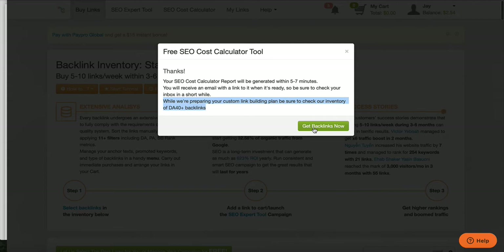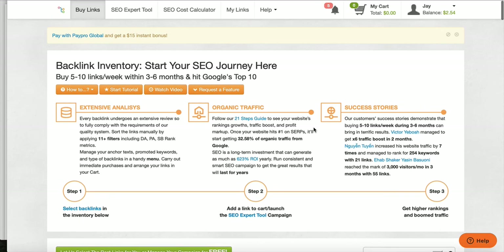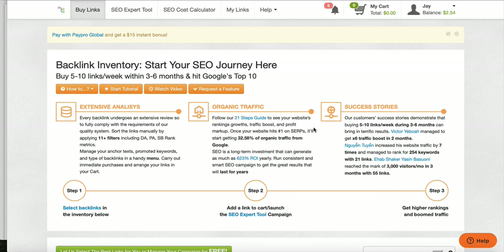I want you to understand what you're getting into with backlinking. Let's say you need a hundred backlinks — you can't go out and just buy a hundred backlinks today, because Google will see you're buying all these backlinks and trying to force your page to the top. You want to do it over time. If you need a hundred backlinks, do 10 or 20 a month for five or ten months — that's a better strategy. Once you get this report, it's going to come to you in your email, and I'll show you on the next video what that report looks like.